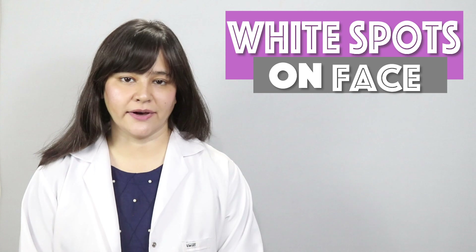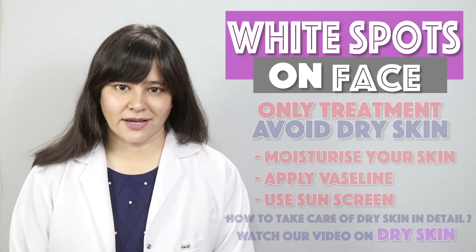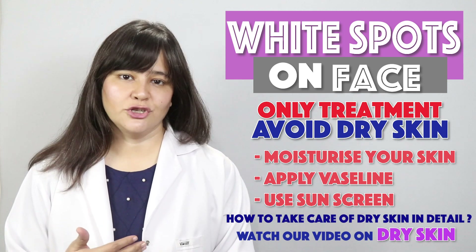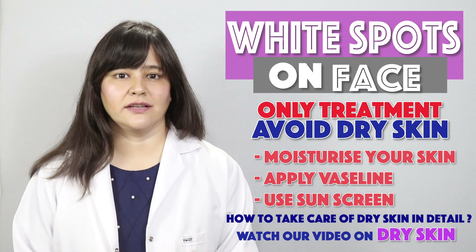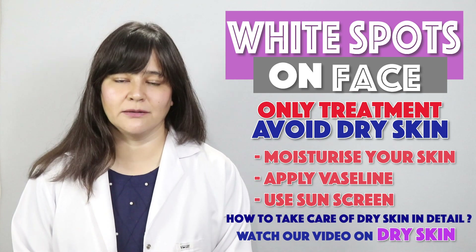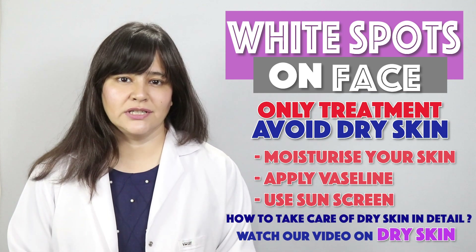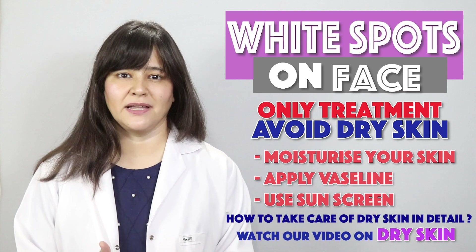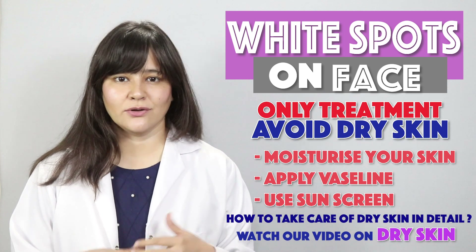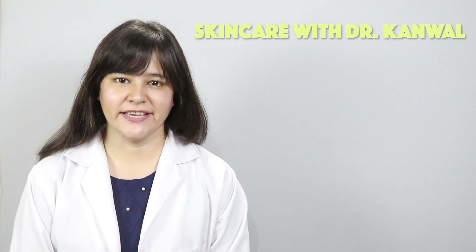Now let's talk about how these white spots are treated. It's no rocket science — it's very simple. Because it is caused by dry skin, the solution is to reduce skin dryness. Use a moisturizer, use Vaseline, and apply them frequently. For those who already have white spots, use sunblock regularly, because the affected skin lacks pigment and is photosensitive.